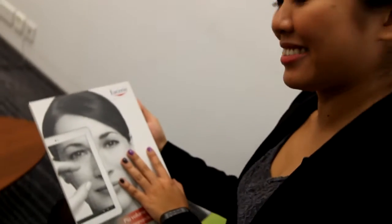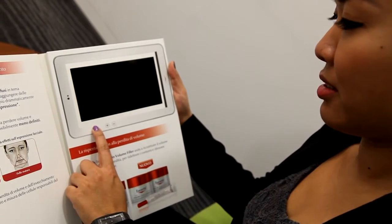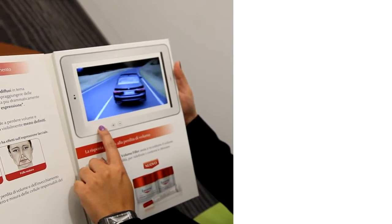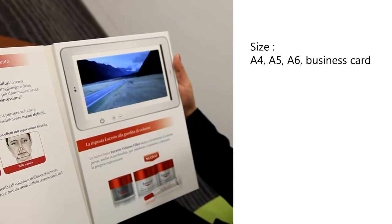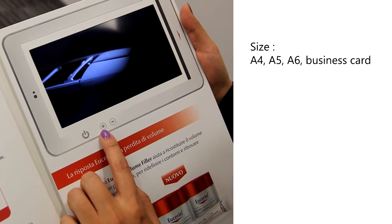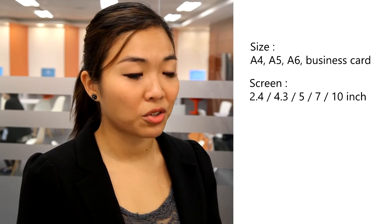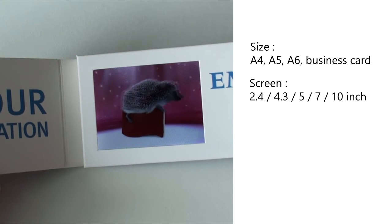Clients can customize the V-Book by choosing specifications such as the format — from A4 to A6, A5, and also business card size. The LCD screen size ranges from 2.4 inches to 10 inches. The internal memory starts at 128 megabytes up to 4 gigabytes.